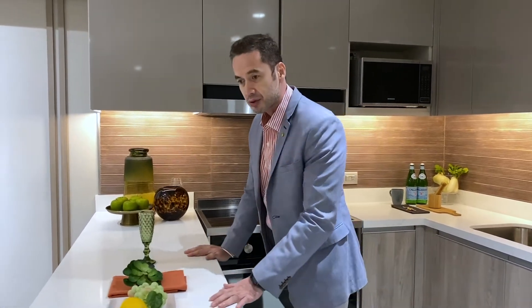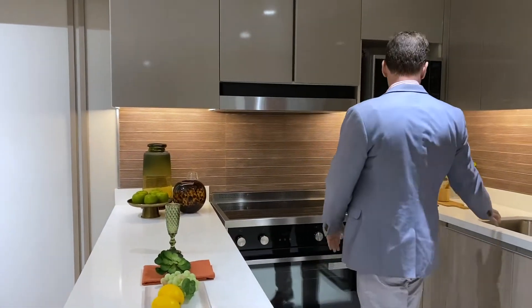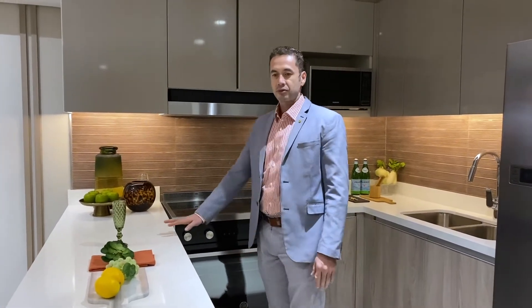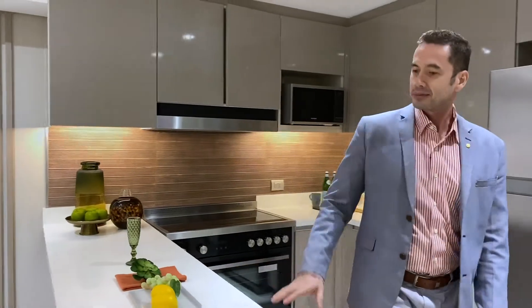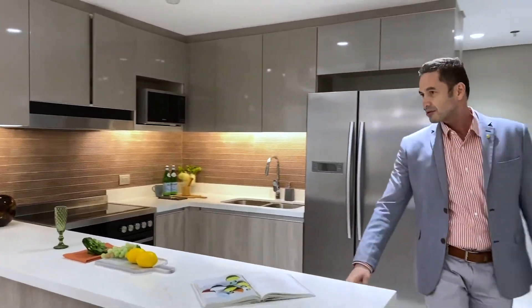Of course, the natural stone U-type shape countertop with the backsplash there. Quite complete — a lot of space and storage here.